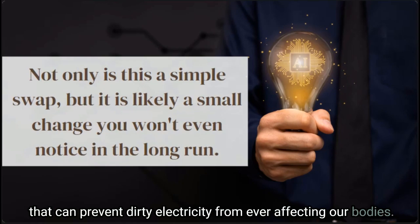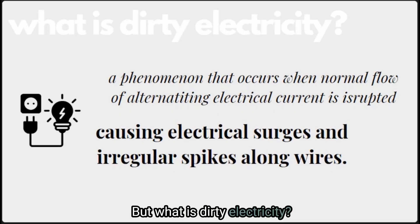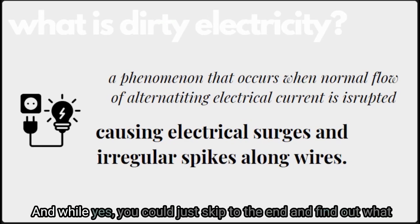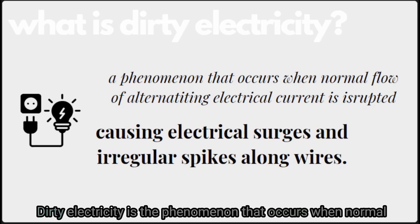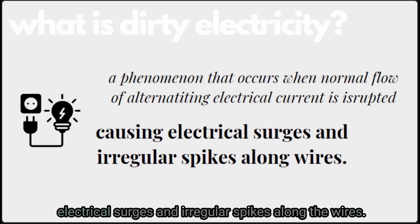Inside your home we can make some really simple changes that can prevent dirty electricity from ever affecting our bodies. So first things first — light bulbs can produce something called dirty electricity. Dirty electricity is the phenomenon that occurs when the normal flow of alternating electrical current is disrupted, causing electrical surges and irregular spikes along the wires.